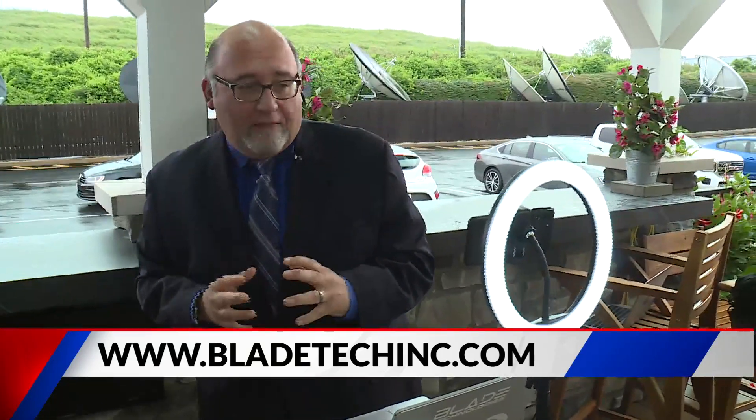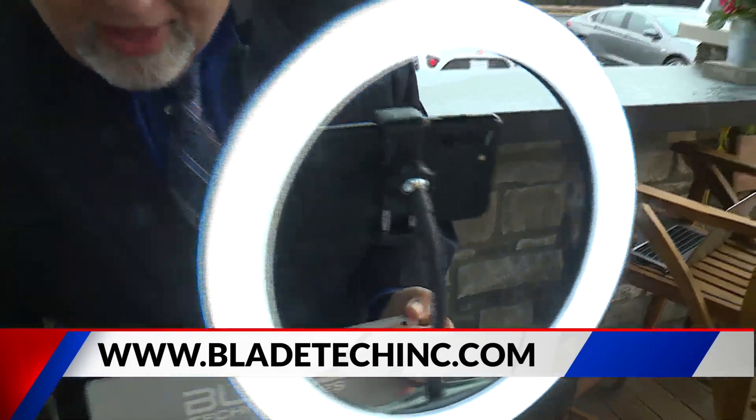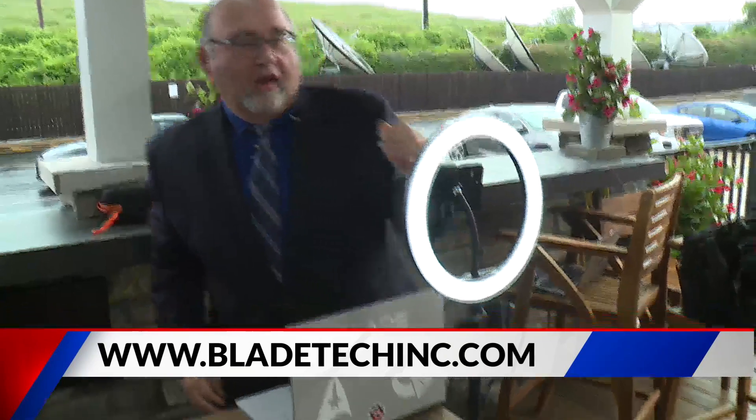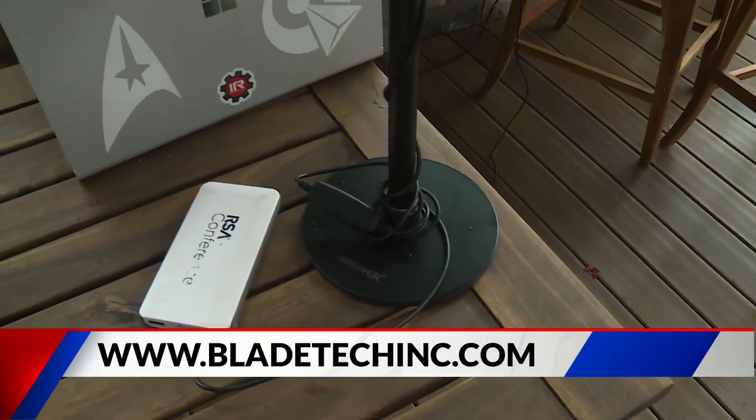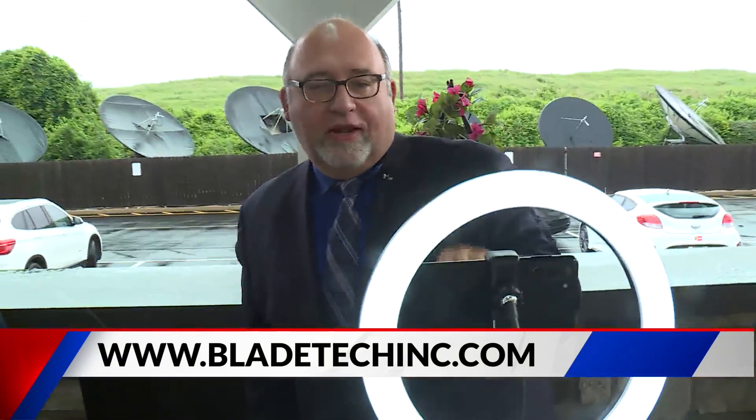And then if you've got a webcam, you want to be able to see yourself — so a ring light. Ring lights are very handy. This one here is actually just running off of a battery, so they're portable too. This one actually has a piece that you can plug your phone into, shoot video through the ring, and that sort of thing.